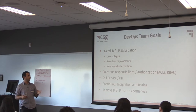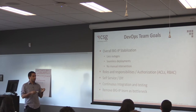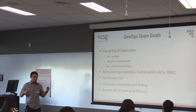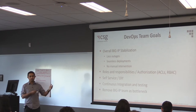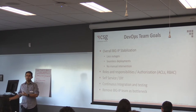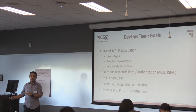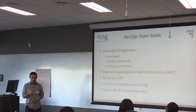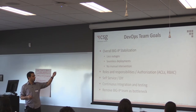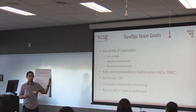Coming from a software background, the ops side did not have any kind of CI and testing — we wanted to get there. We knew it was going to be hard. And then remove the BigIP team as the bottleneck. The main problem was the BigIP team got requests from the entire company. We hosted endpoints for the entire company, and if anything went down — it doesn't matter if your product has five-nine uptime — if the BigIP is down, your product is down.